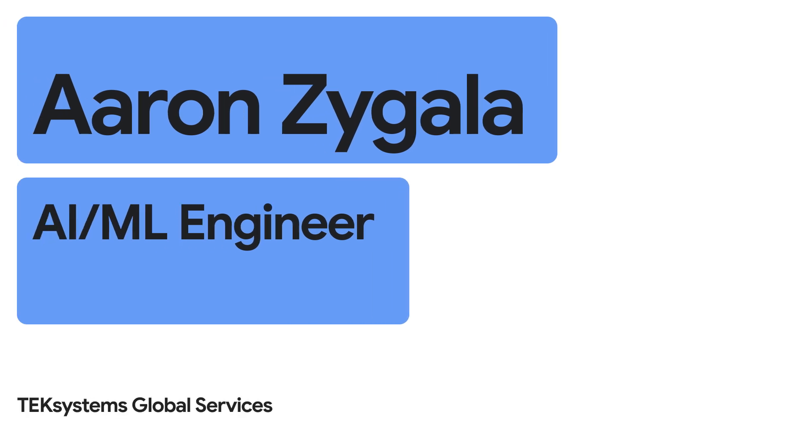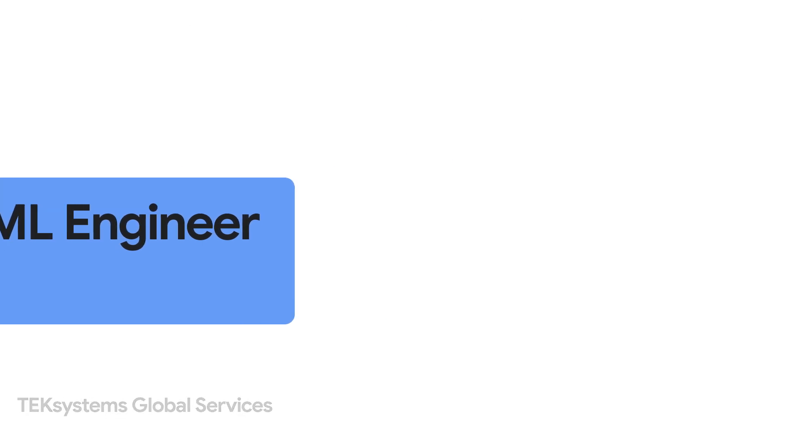Hello, my name is Aaron Ziegala, and I'm an AI-ML Engineer at Tech Systems Global Services. Today, we're going to walk you through a demo called the Agent Whisper demo.